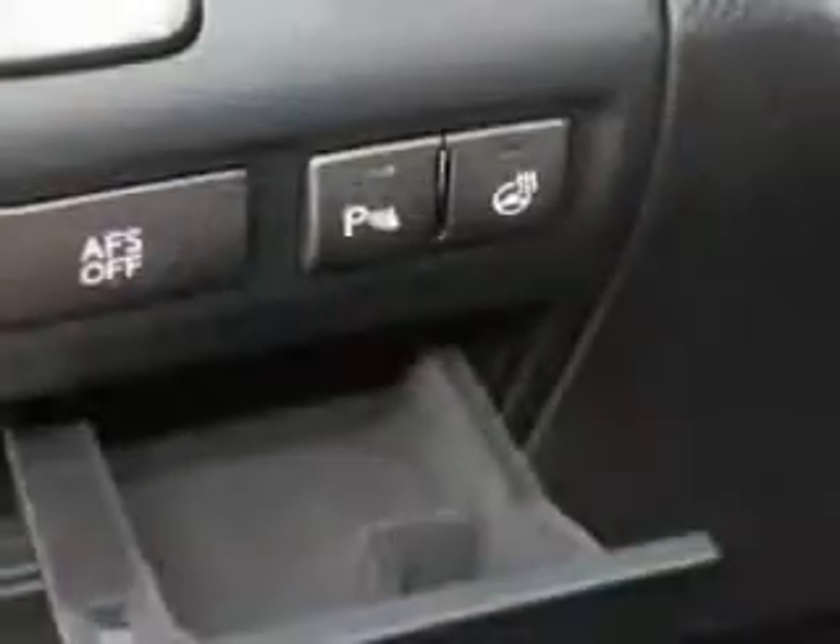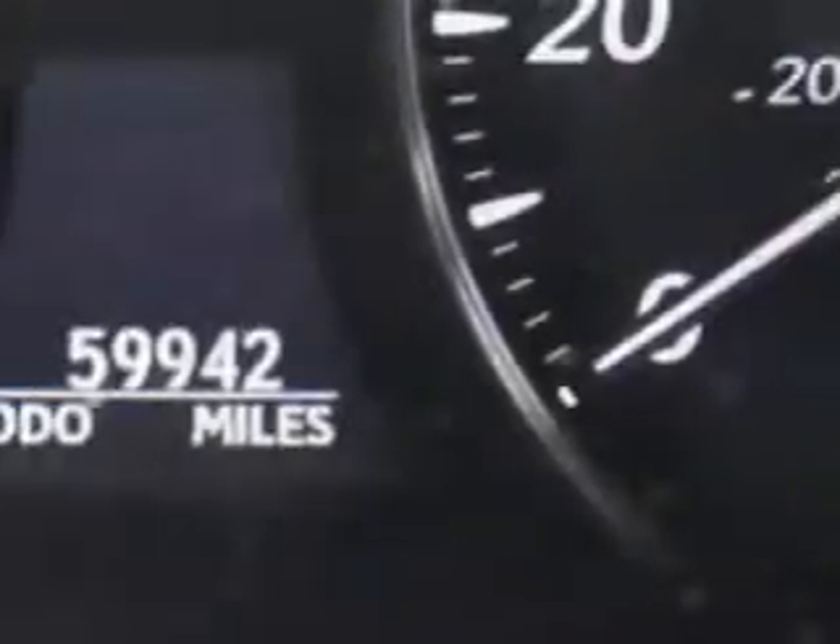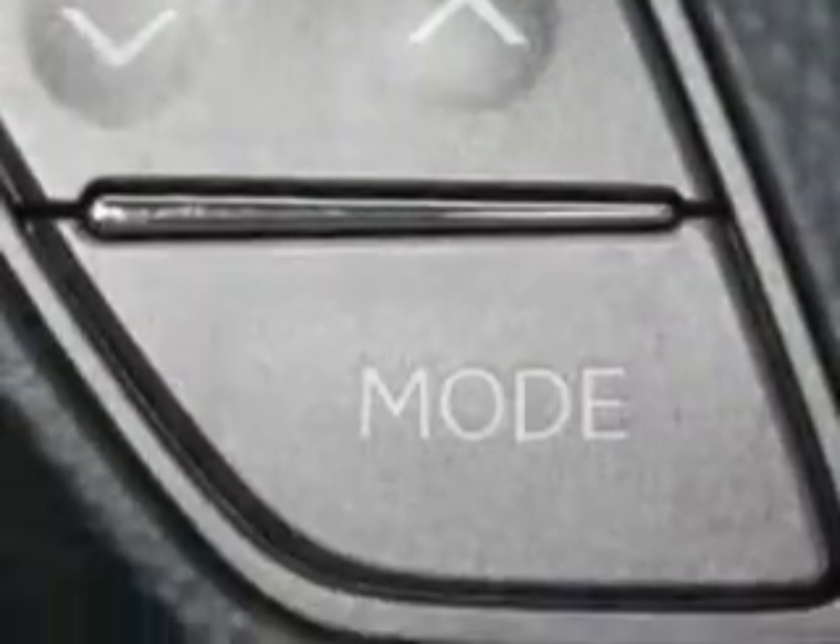power passenger seat, air-conditioned seats, heated steering wheel, Bluetooth system, and much more. Enjoy the drive and have peace of mind in this 2009 Lexus LS460.